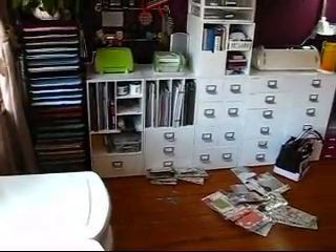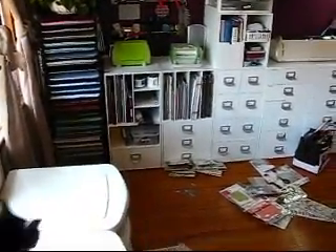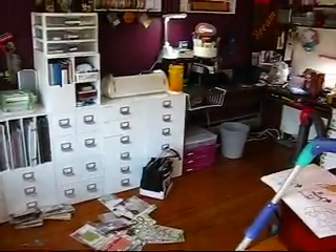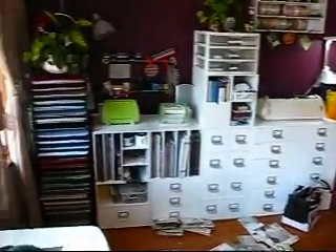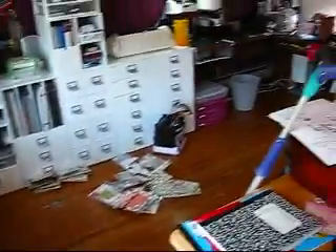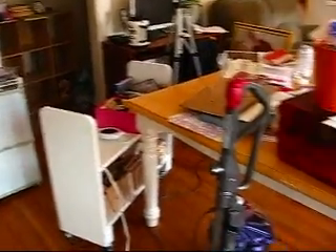I'm still in the process and I've been busy for hours and I still have a lot of stuff. That's what I've gotten done so far. And I still have this and all of this. How does one collect so much stuff? I just don't know.